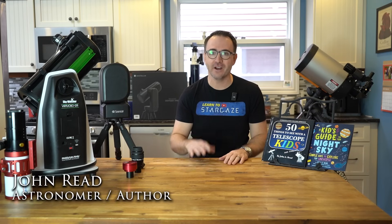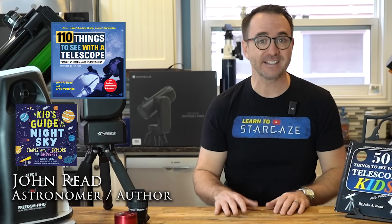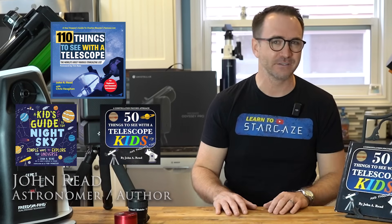Hey everyone, John Reed here, astronomer and author of the Things to See with a Telescope series, including 110 Things to See with a Telescope, A Kid's Guide to the Night Sky, and 50 Things to See with a Telescope for Kids.